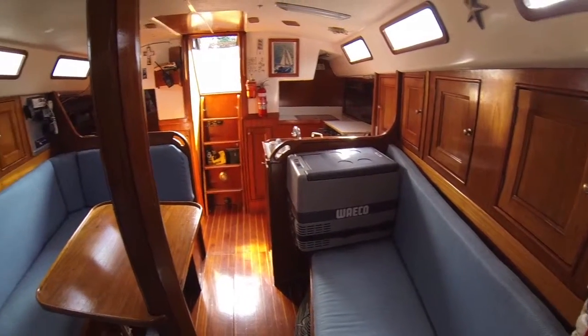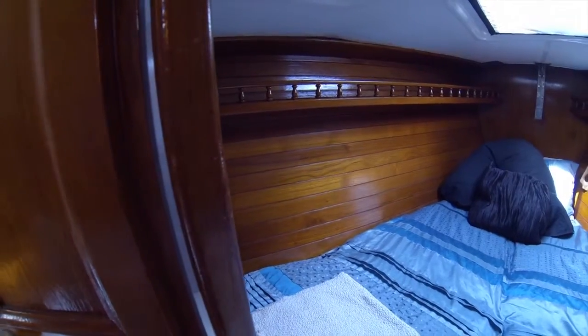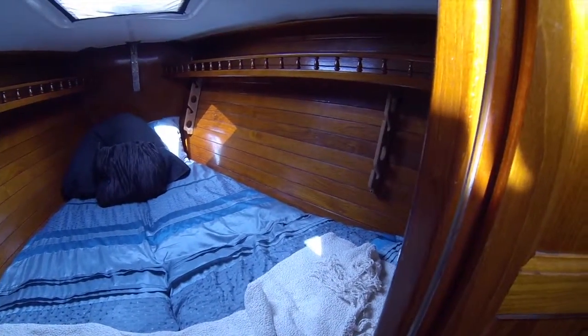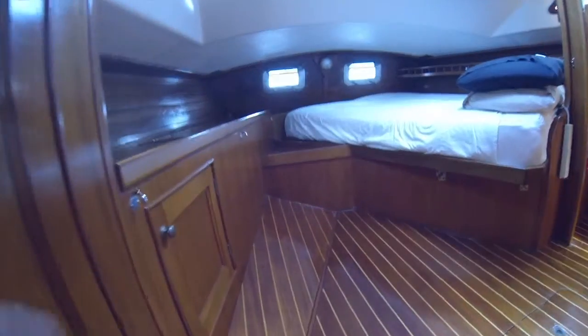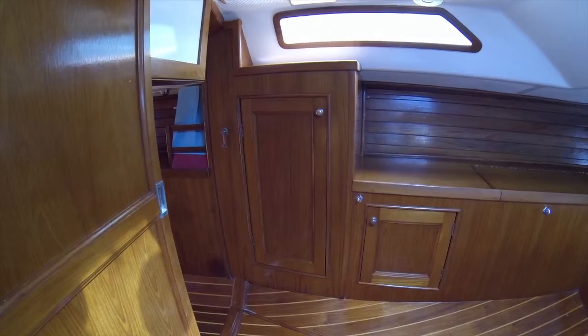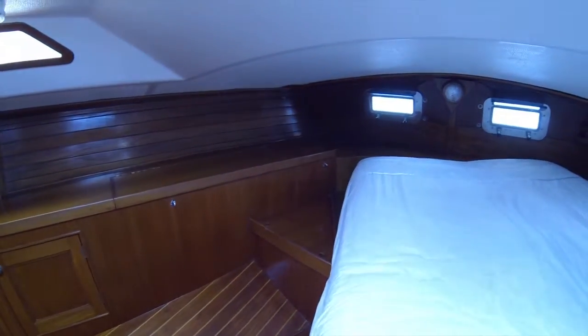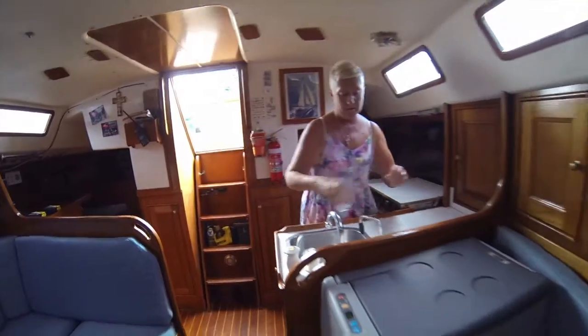How roomy is she down below and what have you got on board? Very roomy. We've got the V berth at the front which is a double, and the aft bed which is another double with a brand new mattress on it. And a double in the lounge room that you can sit down. And she's got a fridge which is huge — you can store a lot of food in that if you want to go away for a few weeks.